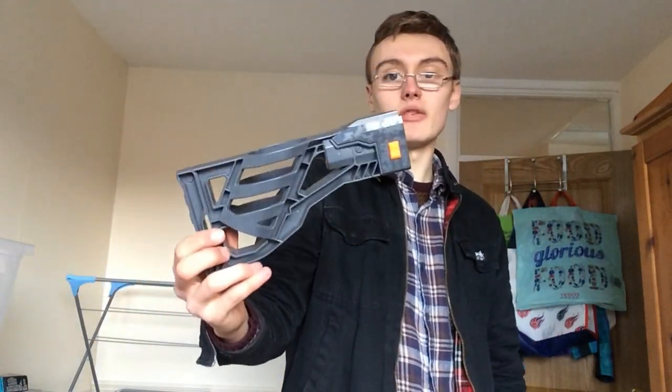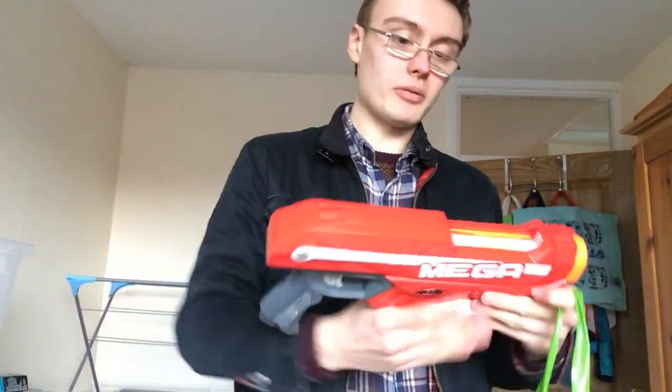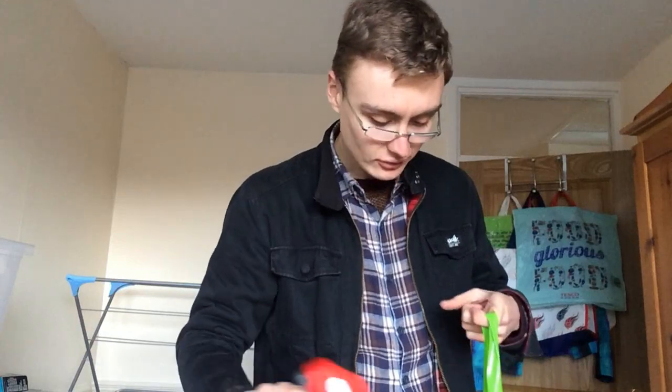Right, that was all a tenner. Back to the Nerf stuff from the £40 job lot. There are a few that I can't test or are damaged in some way. This is the Nerf Mega Magnus - it's like eight, ten, maybe twelve pounds. Probably worth bundling up. I'll also bundle up this attachment separately.